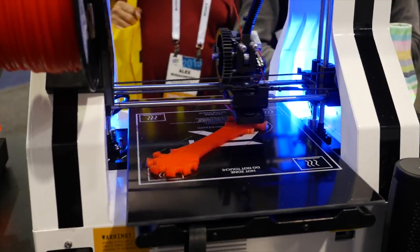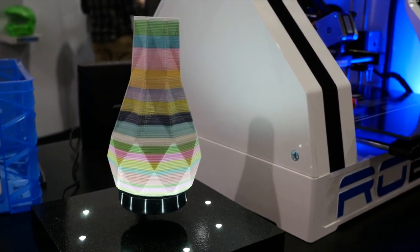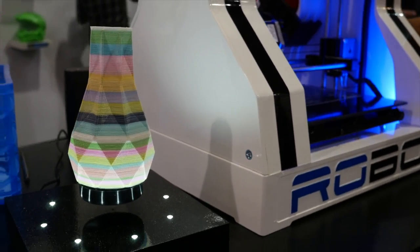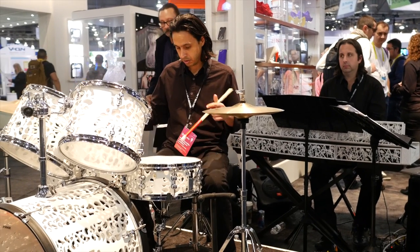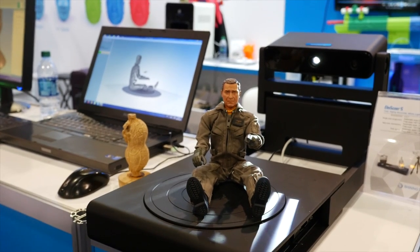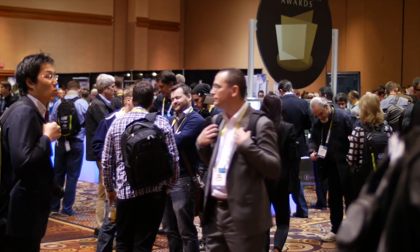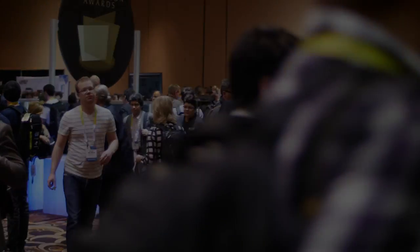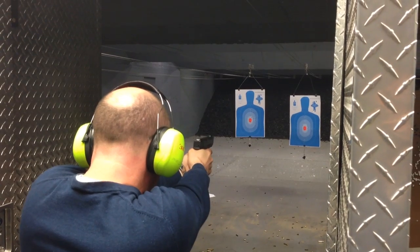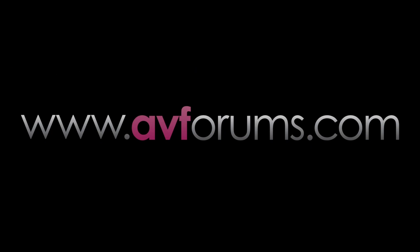3D printing is also moving fast as a new technology, and a large section of the new Eureka Park show area at CES was taken over by a multitude of companies showing off their latest printing wares. We particularly enjoyed the 3D printed band instruments and the possibility of printing out rare Star Wars toys from the 1970s. And that wraps it up for another year at the largest CE trade show on Earth. Stay tuned for our reviews of the upcoming TVs and tech at AVForums.